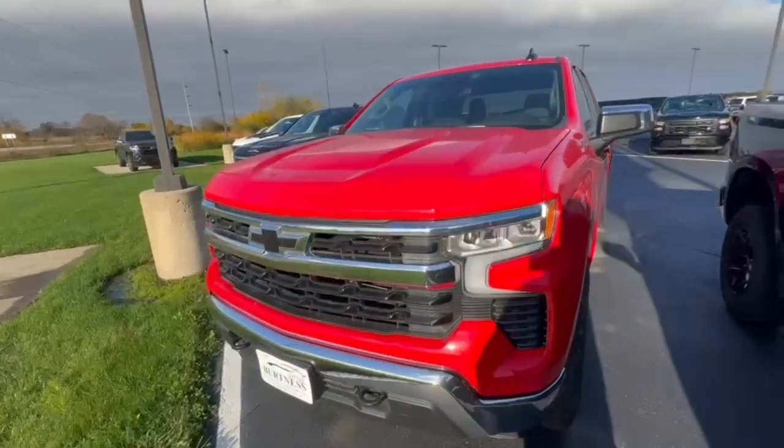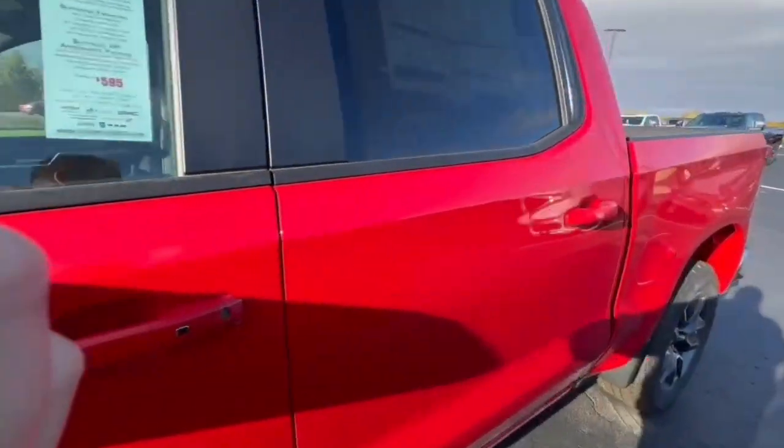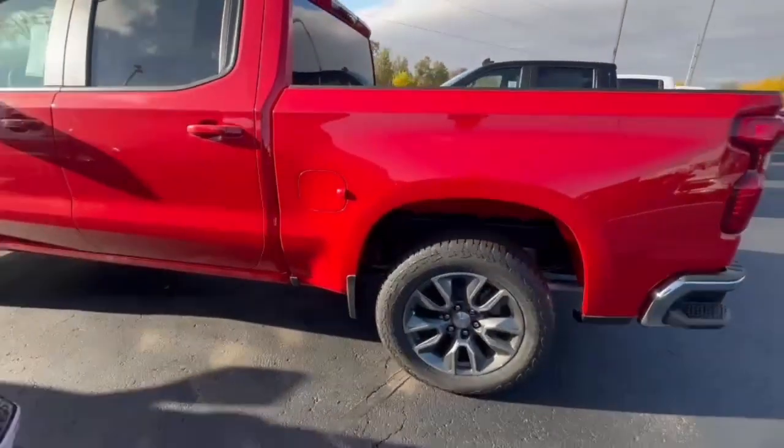It is available here on the lot. Very sharp in the red hot. You got your 20-inch wheels.